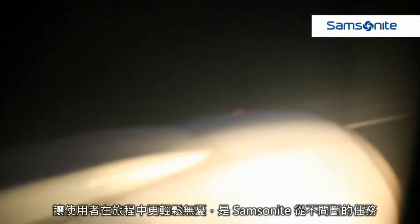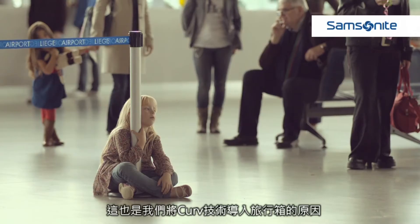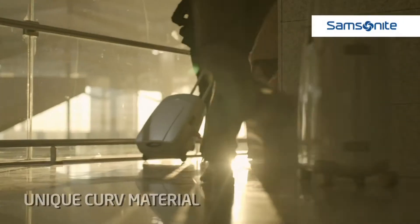Making travel easier is an ongoing mission at Samsonite. That's why we have brought Curv technology into the world of travel.